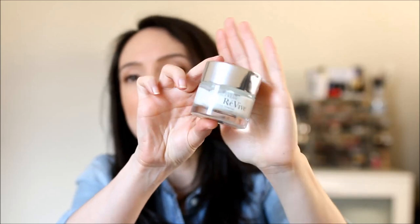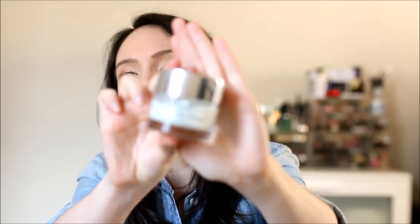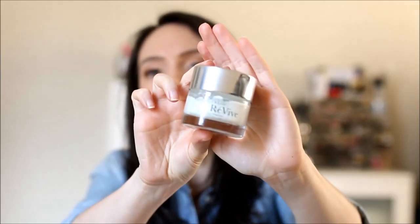Next is one that I've been using for a few years now and I really love this stuff. It is the Revive Sensitif Renewal Cream Daily Cellular Protection SPF 30. It's definitely a very richer cream — very much like a gel cream, very lightweight.